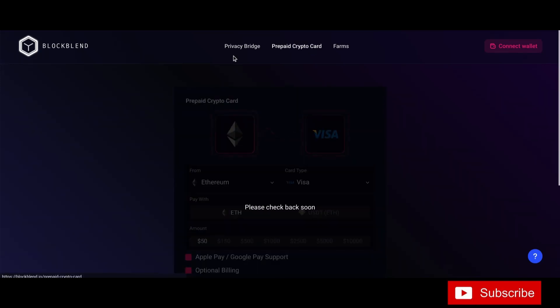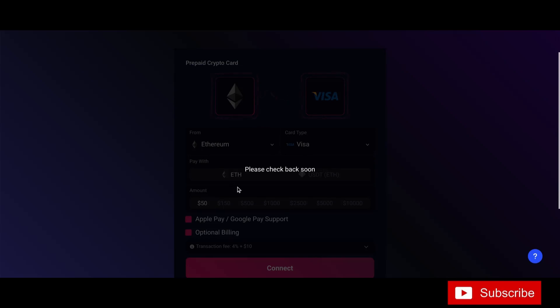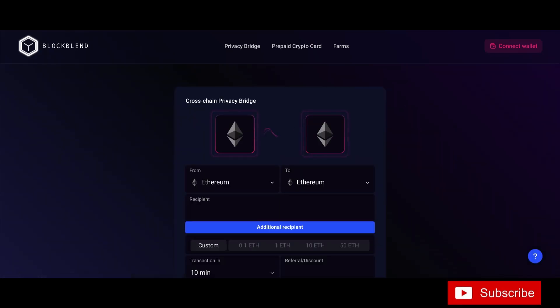They also have the prepaid debit card — they're working on some mechanics behind the scenes, but you can get in and check it out. Here are the farms — connect your wallet, buy some BBL, stake it here. Lock period is 30 days.